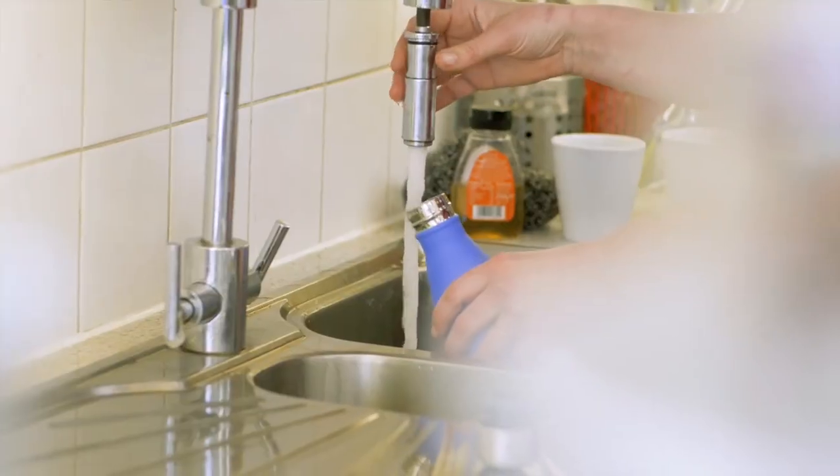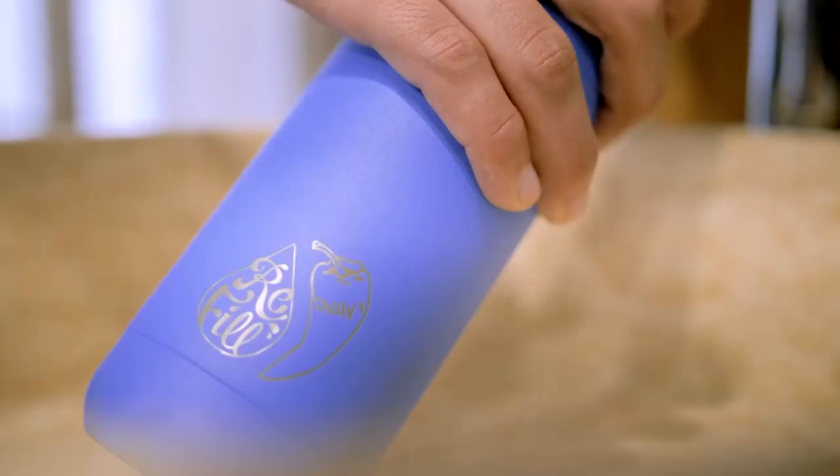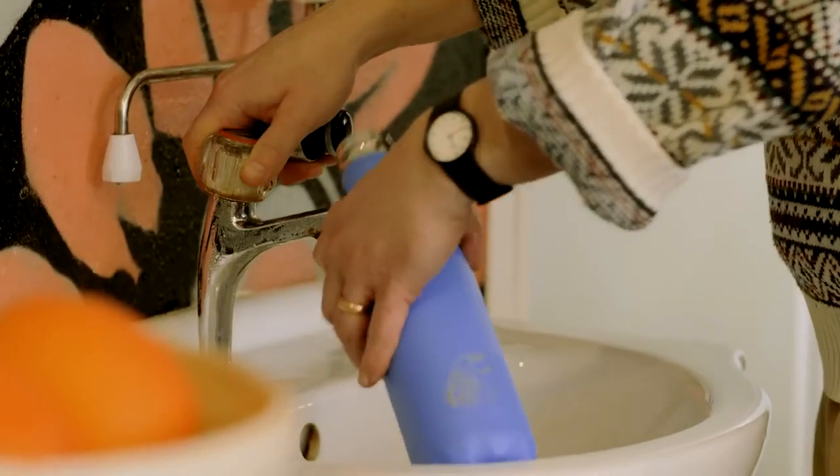What if you could stop plastic pollution and save money at the same time? The refill campaign helps you do just that, one bottle at a time. Hundreds of volunteers have been signing up thousands of refill points and adding them to the free refill rewards app, so you can get a free top up of your bottle, any bottle, when you're out and about.